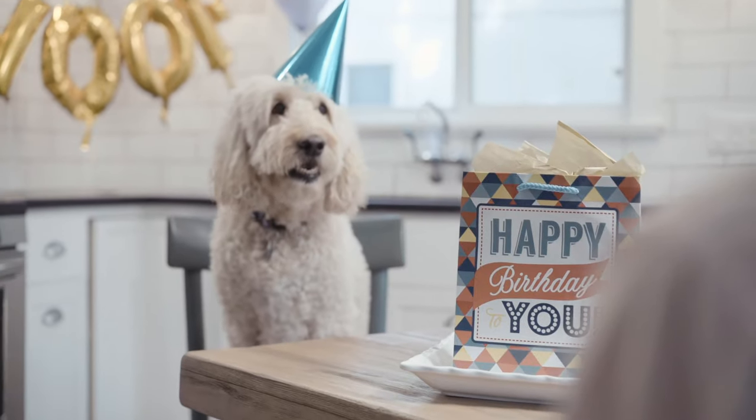Happy birthday to you. Hey there, Eva. I got a little something for you. It's your favorite — it's a bully stick.